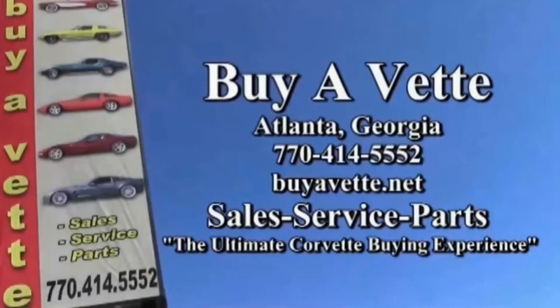We're buyavet.net, located in Atlanta, Georgia. We ship nationwide and worldwide every month. We're in the business of delivering with confidence online — you can make your purchase online and we can get it delivered to your driveway very quickly. We hope to be your ultimate Corvette buying experience. See you real soon.